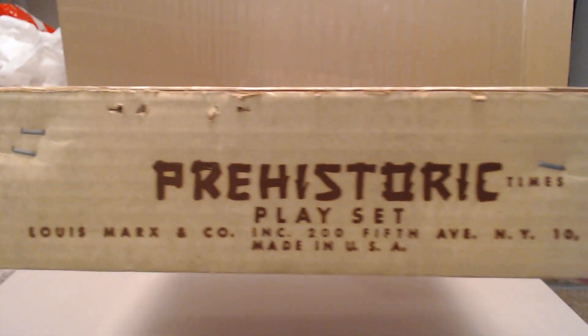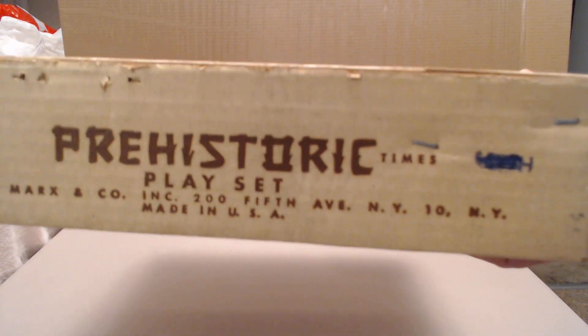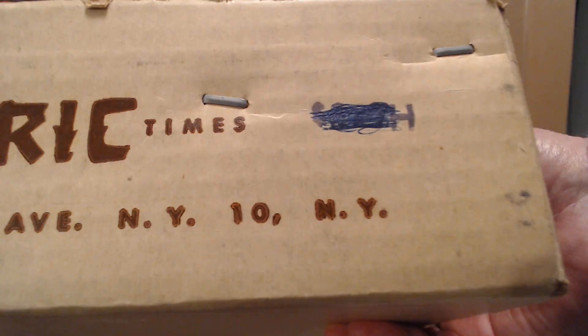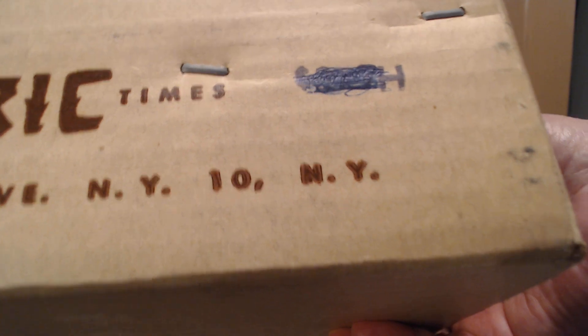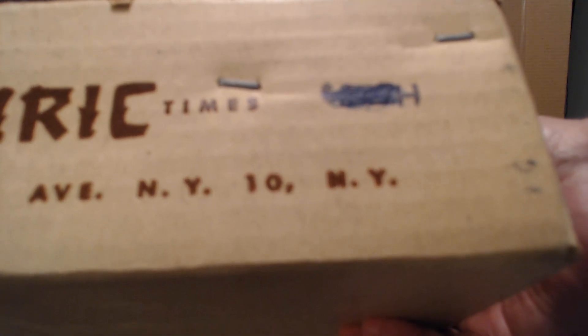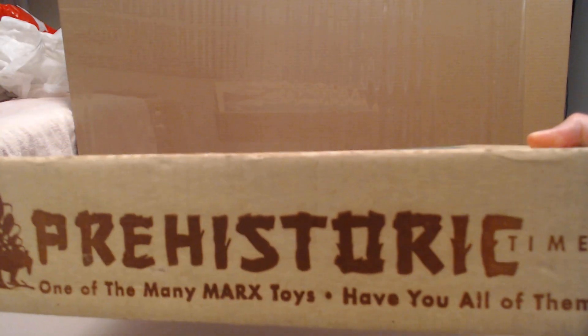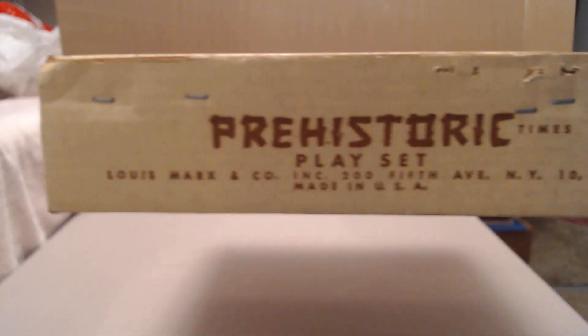These Marx boxes are tough — corrugated cardboard that has held up all these years. There's some information on the side: they always liked to put their address, Louis Marx and Company. There's also an interesting price stamp on there. Looking at it with a magnifying glass, it looks like three dollars and 77 cents, maybe 97 cents. That was reasonable back in those days — the long box sets were four dollars and change, maybe five at that point.